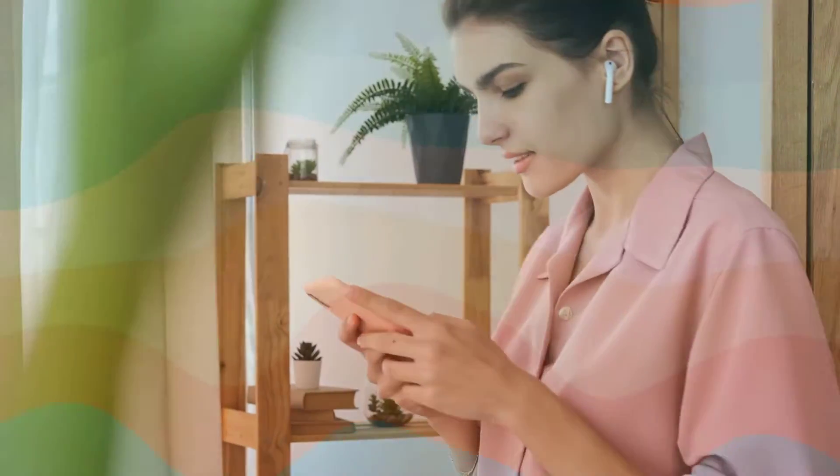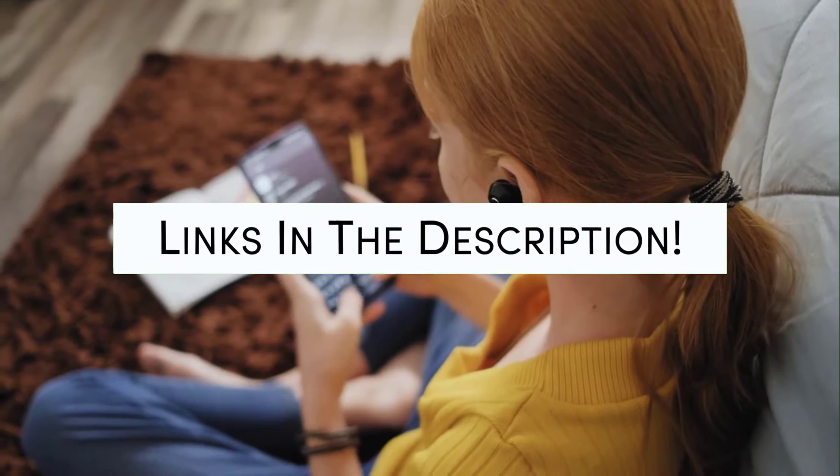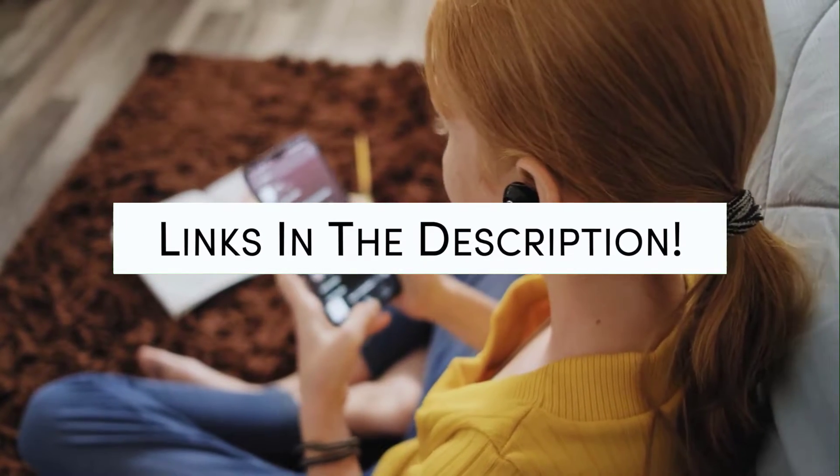Hey, what's up? Today we will take a look at the best truly wireless earbuds of this year. Links to all of the best truly wireless earbuds will be listed in the description below. For a chance to win one of these earbuds, comment 'truly wireless' down below. Let's start.